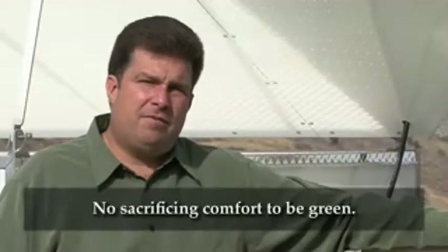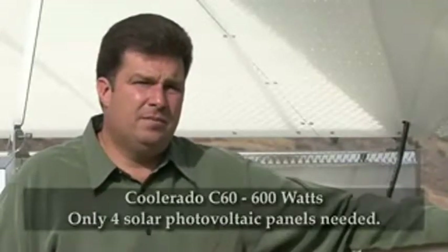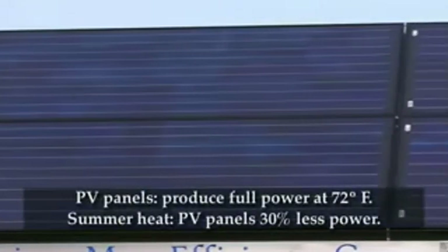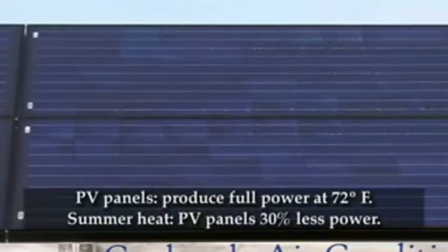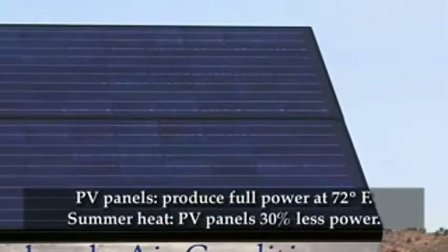There's no sacrificing comfort to be energy efficient and green. This Coolerado C60 only draws 600 watts of power, so just four photovoltaic panels can power this system. In full sun, these photovoltaic panels will produce 200 watts of power each when they are at 72 degrees Fahrenheit. However, during the heat of the summer, these panels will reach temperatures over 150 degrees, and when that happens they'll produce about 30 percent less power.